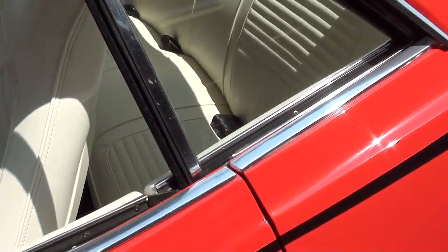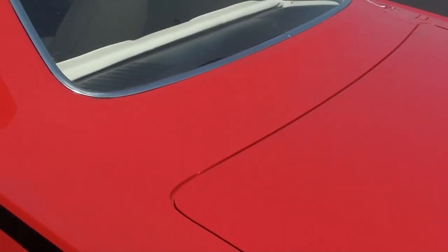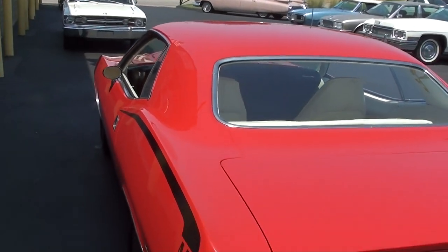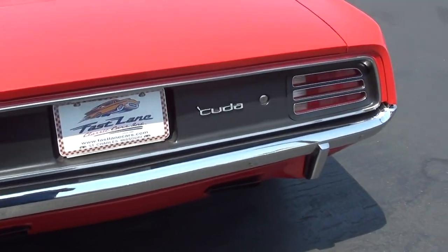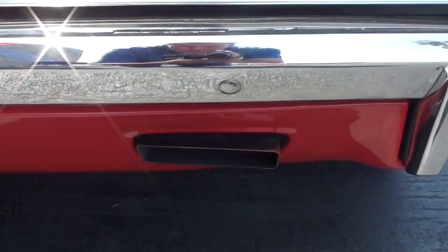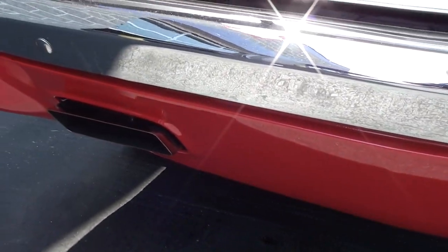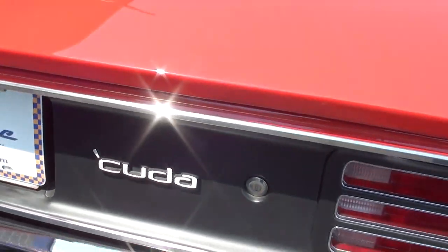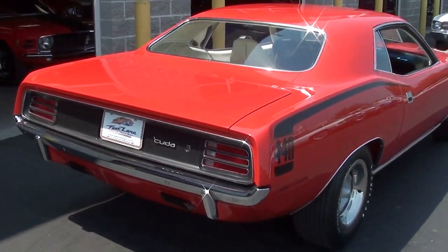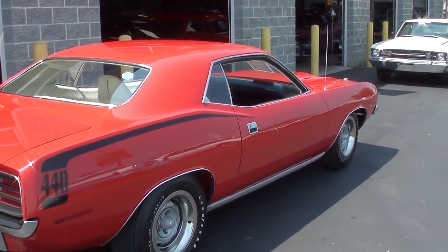It's just in really immaculate condition. You can see it has the nice chrome bumper out back as well, and of course the dual exhaust with the rectangular tips. The exhaust comes right through that valance panel — it's pretty cool. And you have another Cuda badge out back as well. Just a really great stance on this car; it just sits just right.